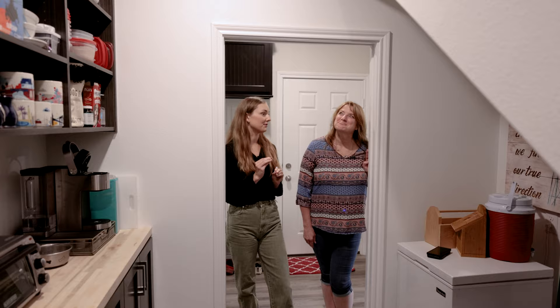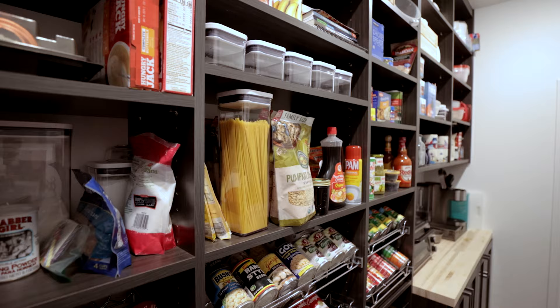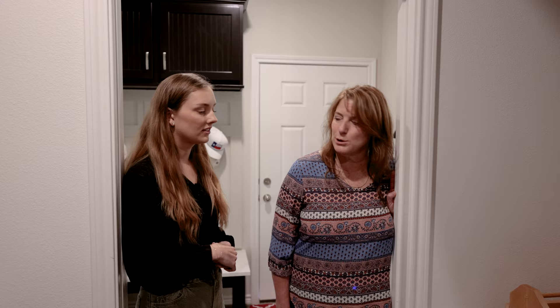I don't even know if you could classify this as a pantry because this is a massive food closet. This was another Eric creation — we're hoping to build a greenhouse in the fall and I'm not big on going to the grocery store every day, so he said let's make room for that and then backed the wall up a little more to make it bigger. After the fact we wanted to utilize as much space as possible so I love the built-ins that were added.